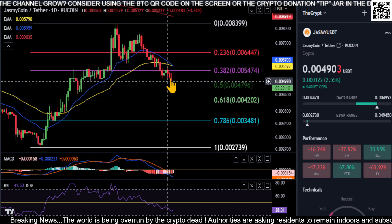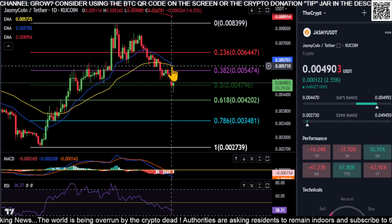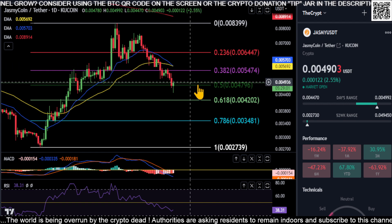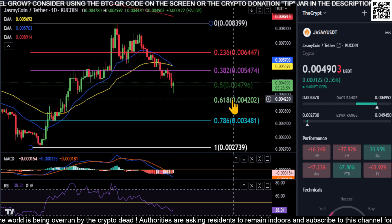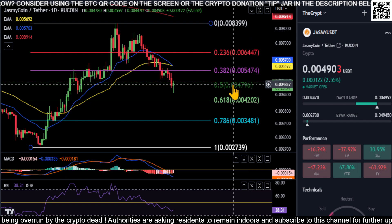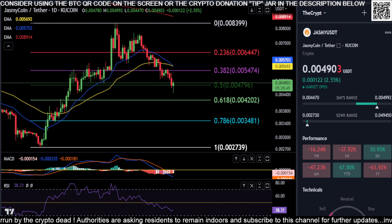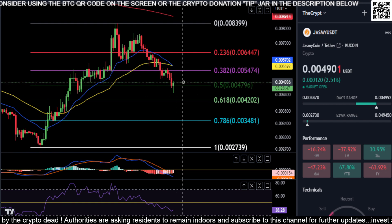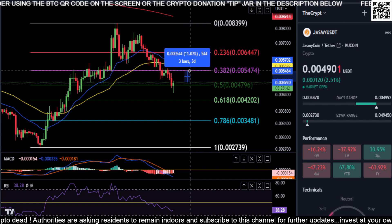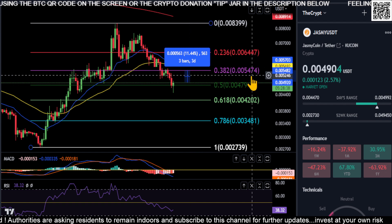Jasmine has momentum to the downside and a bearish cross on the EMAs — the 21 going back below the 50. As of now it looks like Jasmine's more likely than not coming down to the 618 at 0.0042, so be prepared for that. If you do end up bouncing at 47, we need to get back over the 0.382 at 0.0054, which I don't think is the case right now. A bounce back up would be about an 11.5% move; 0.0054 would be your big price to beat.